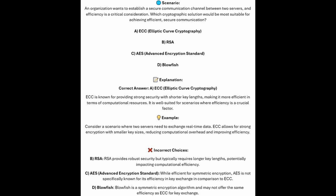The correct answer is A, ECC or Elliptic Curve Cryptography. ECC is known for providing strong security with shorter key lengths, making it more efficient in terms of computational resources. It is well suited for scenarios where efficiency is a crucial factor. Consider a scenario where two servers need to exchange real-time data — ECC allows for strong encryption with smaller key sizes, reducing computational overhead and improving efficiency.